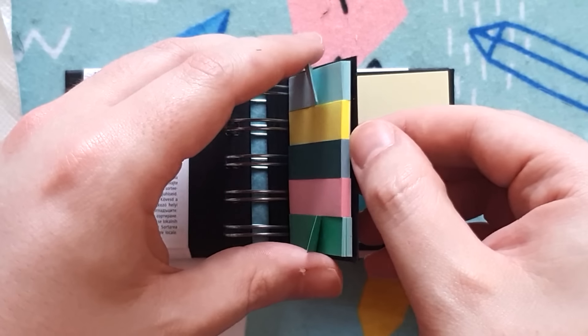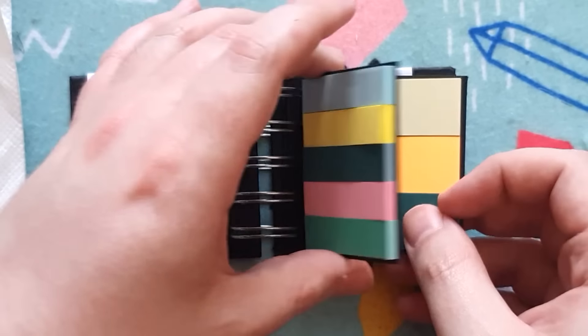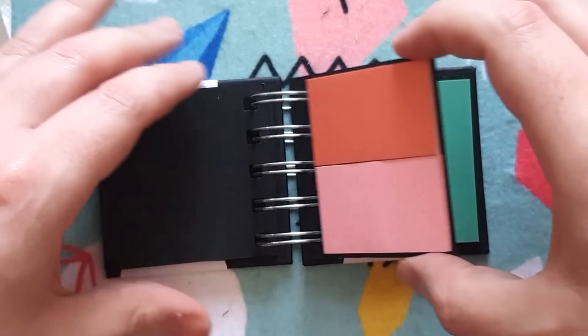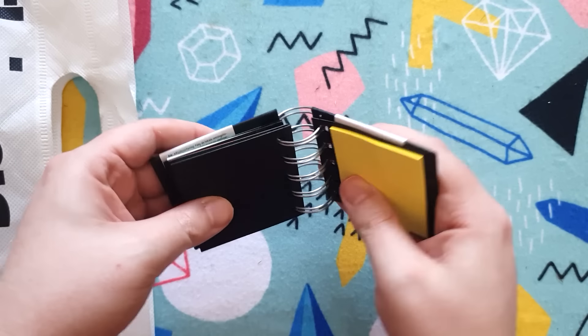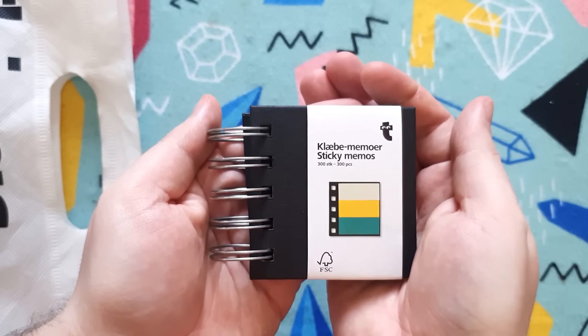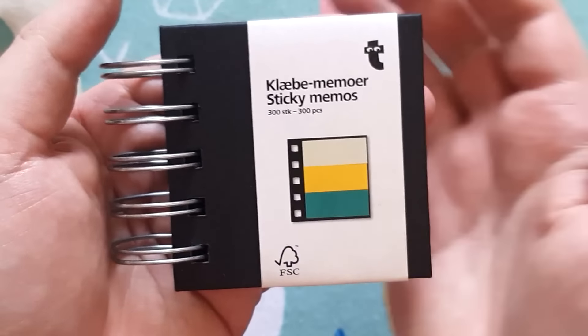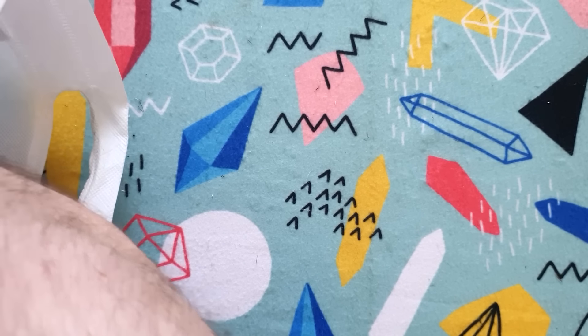It's literally a book of those sticky little tab things! There are different sizes — that's actually amazing. It comes in a cute little format. I love sticky tabs — that's so cute and there are still more things in this bag!